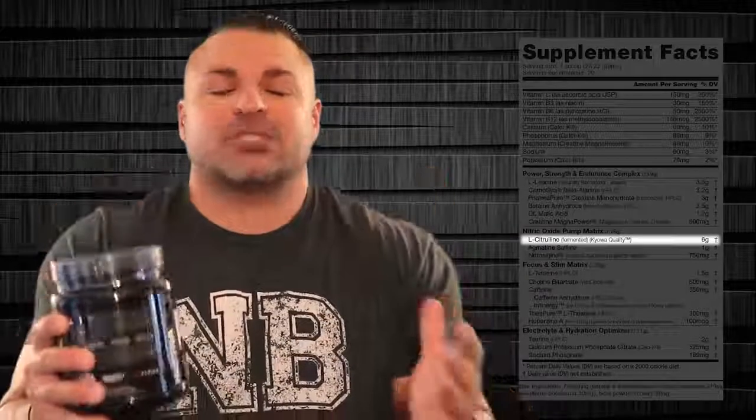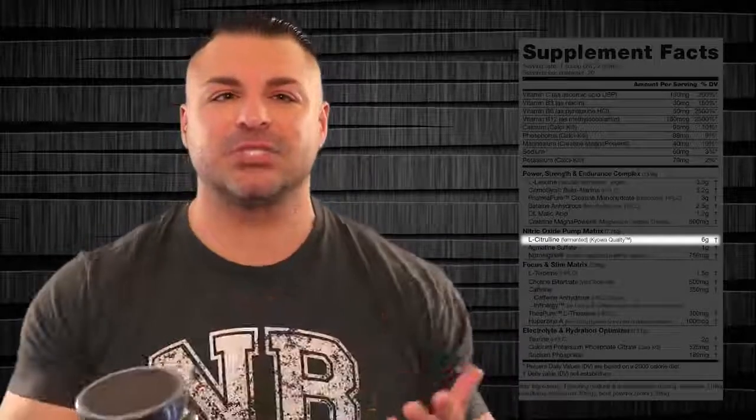The next matrix is the nitric oxide pump matrix, 7.75 grams. The first ingredient is L-citrulline — pure L-citrulline — 6 grams. That's a huge dose. This is not only fermented but it's Kyowa quality, a super high-quality amino acid brand. L-citrulline bypasses your liver — it's not broken down like arginine — and it literally goes to work expanding and dilating your blood vessels so you can get a super strong pump.